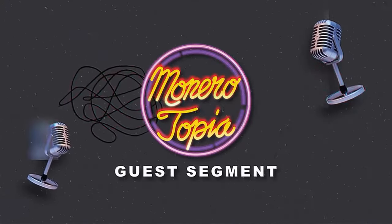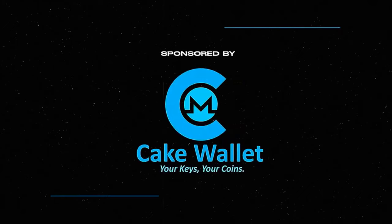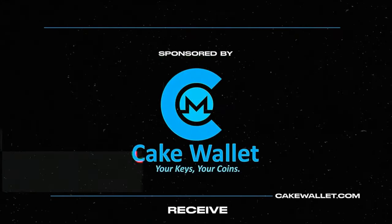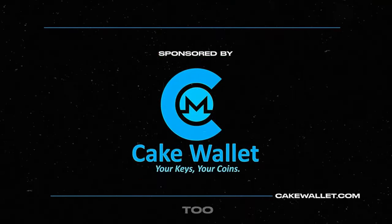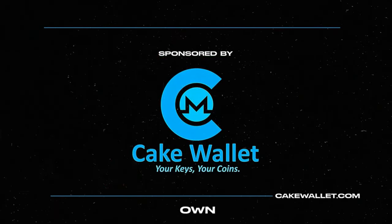The Monerotopia guest segment is sponsored by CakeWallet. Store, send, receive, and exchange Monero and Bitcoin safely on iOS and Android. CakeWallet is open source and you always control your own keys.